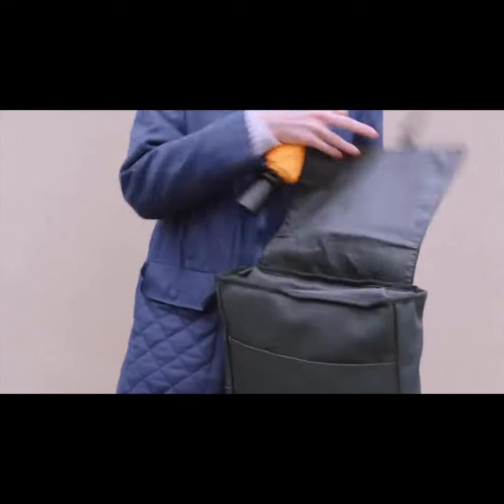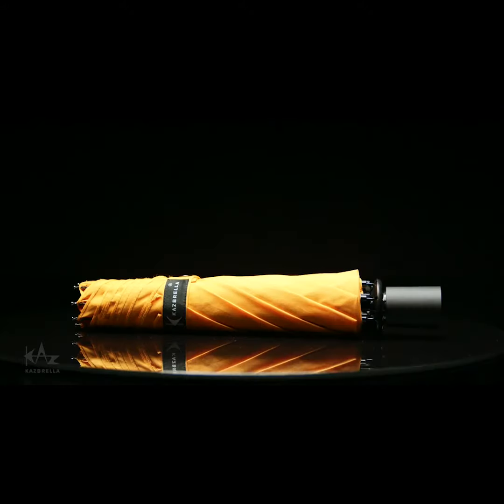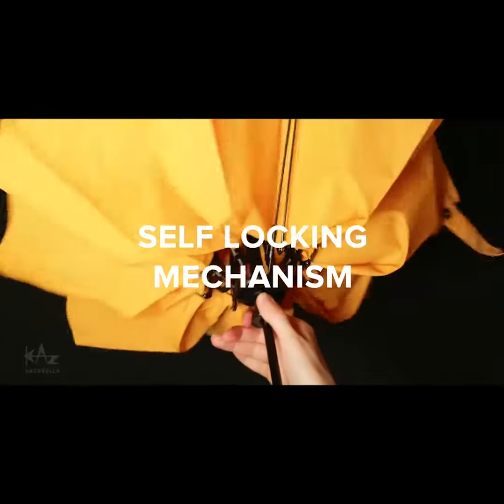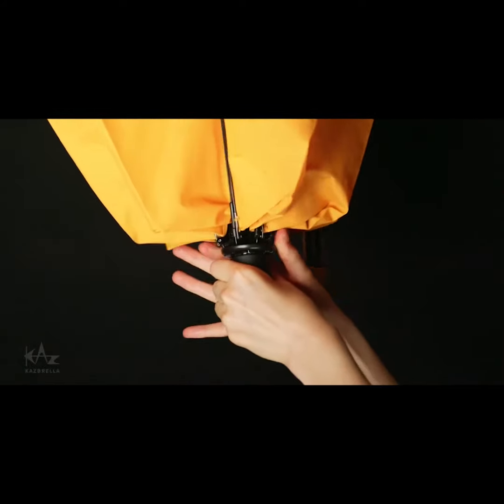The new compact design lets you store it in a bag and keep your belongings dry. It can be placed on its side or even upright for a drip-free solution. The patented self-locking mechanism ensures the frame is closed tight, preventing water dripping out.